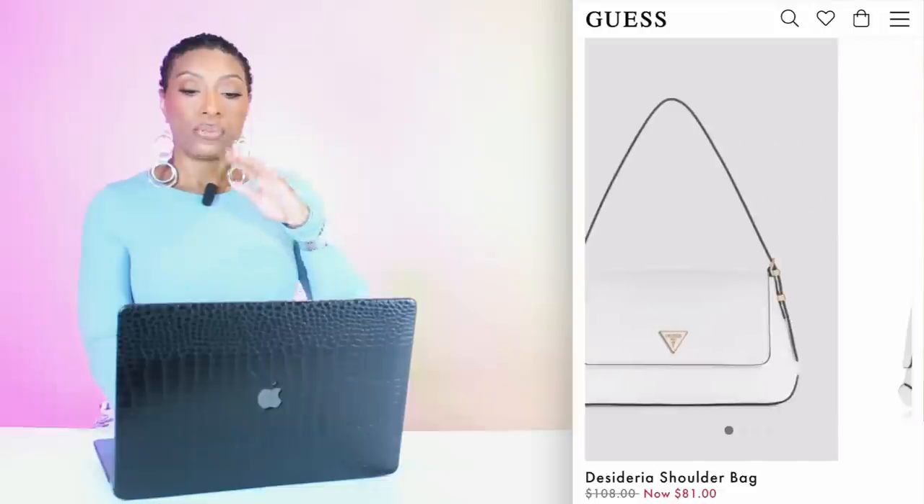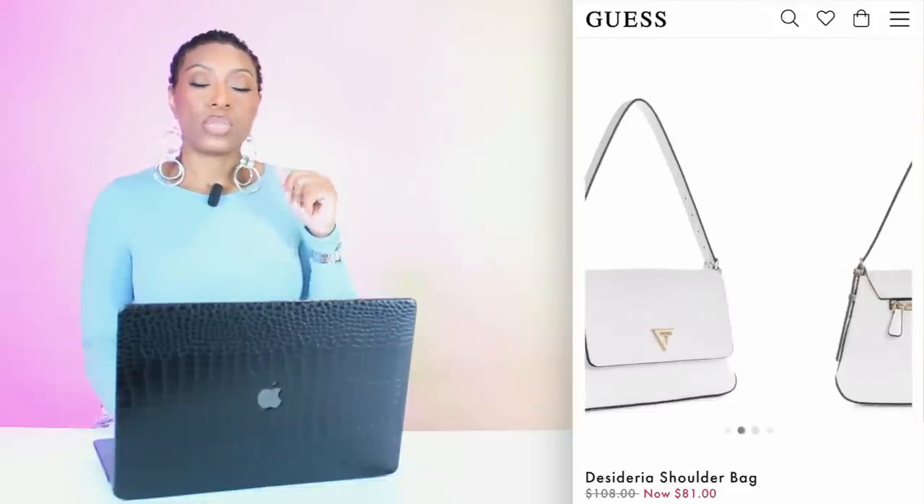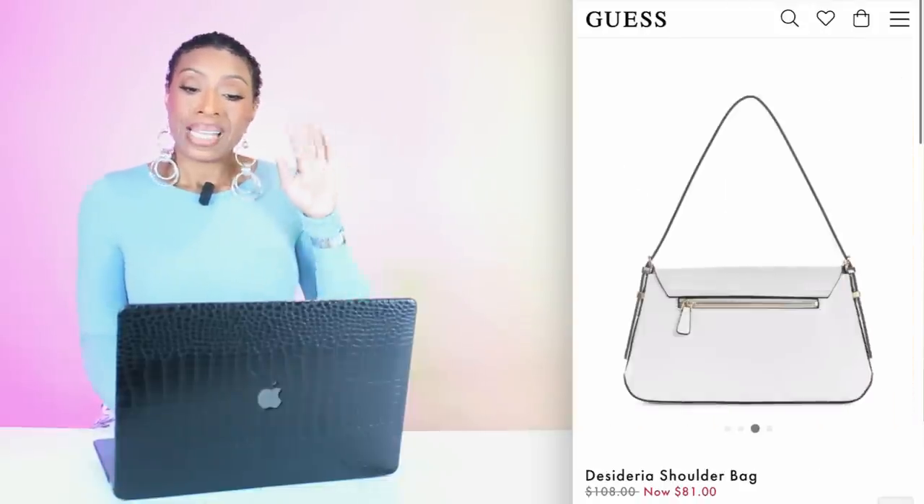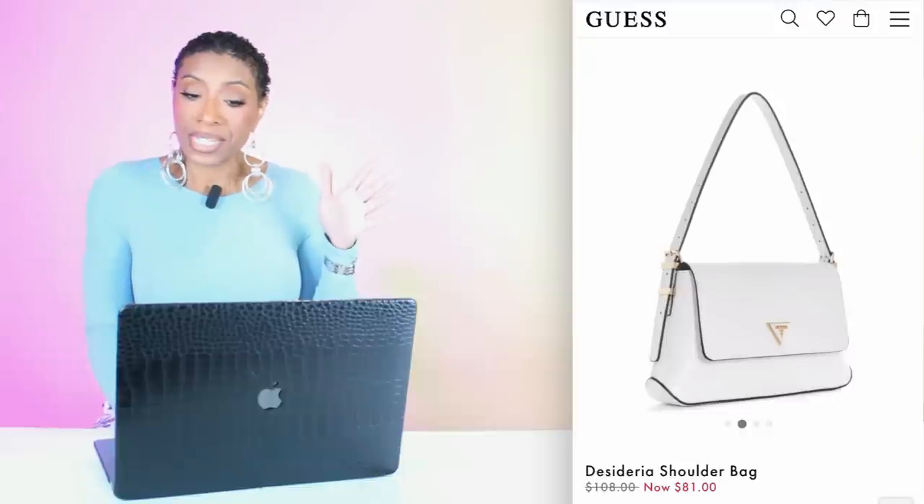There's another option if you don't want to spend that much — at Guess for $73.50, it's called the Desideria Mini Shoulder Bag, marked down from $100. Really like this — it's giving us a very similar design: white, a little bit of gold, structured, shoulder bag. You don't have the chain detailing on the strap, but it would definitely still work with those gold sandals for either the green or orange dress.